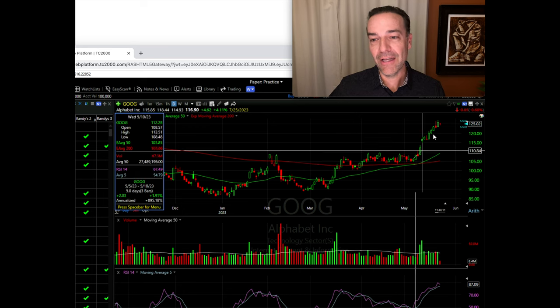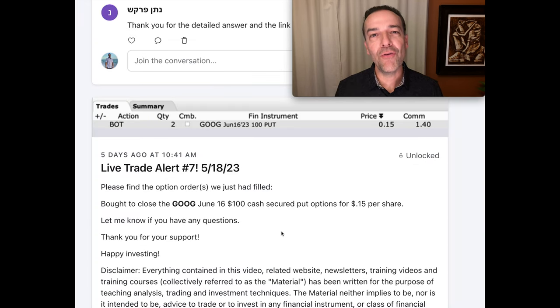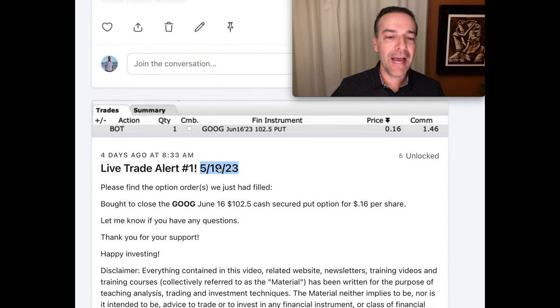Google did exactly what we thought it was going to do — it took off. Google moved up so fast that the value of the cash secure put options we'd sold lost 90% of their value within just two weeks. So on May 18th, we bought to close the two Google June 16th $100 put options for 15 cents per share. And the next day on the 19th, we bought to close the $102.5 cash secure put options for 16 cents per share.